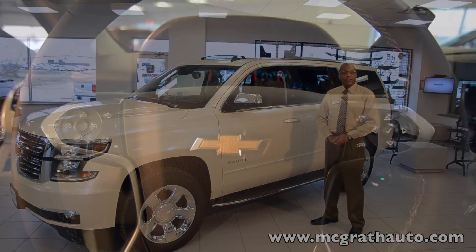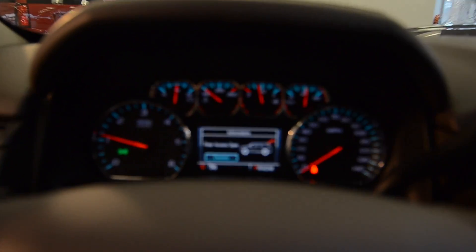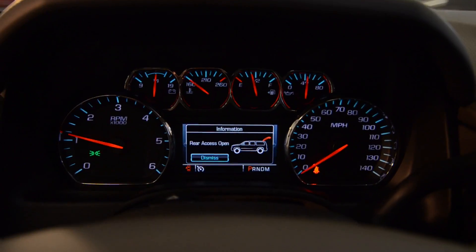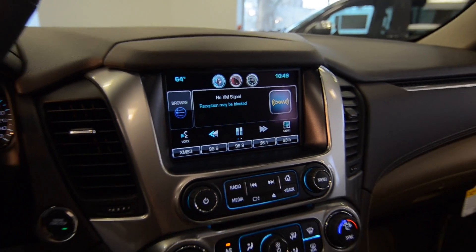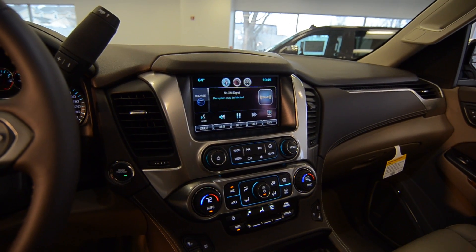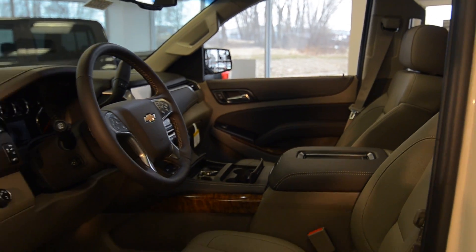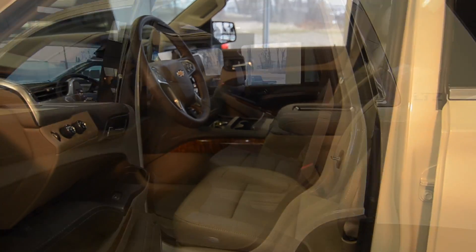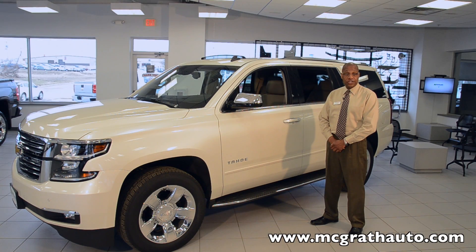When you get behind the wheel of the 2015 Tahoe, all the noises, stresses, and chaos just fade away. The interior has been designed in the same manner as high-end wristwatches. The center console is big enough to hold a laptop or even hang file folders. Technology, safety, and comfort are on board through hands-free convenience and keyless start systems as well.